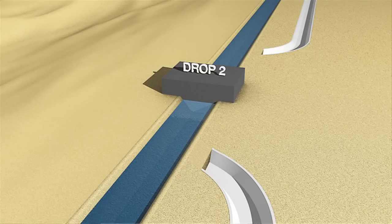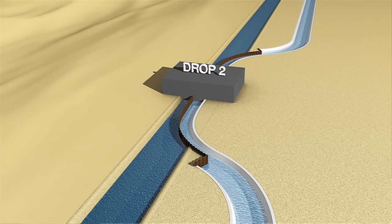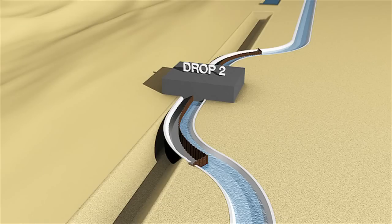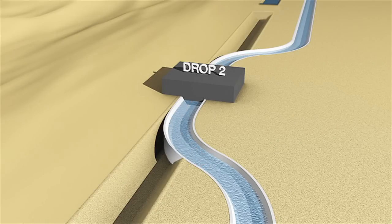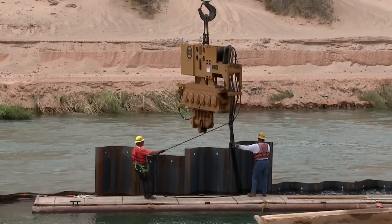Doing half the canal at one time — driving the sheet piling, cutting it off, dewatering it, putting in the concrete lining, then pulling the ends out, letting water start flowing back through, and flipping it back over and doing the other side. That was a very interesting process to watch. There were six or seven of these situations to handle, and despite some difficulties, they were able to get it done without interrupting the water flowing.